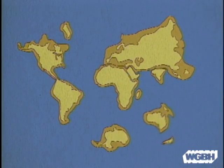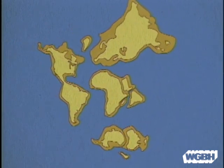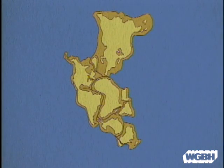The Earth's continents can be made to fit together like parts of a giant jigsaw puzzle. 200 million years ago, the Earth looked like this — one huge supercontinent called Pangea. This supercontinent split apart to form the world as we know it today.